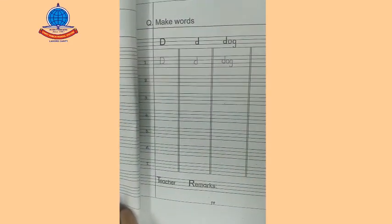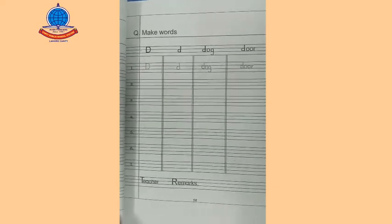Hope you understand my lecture. See you next time in the next video. Allah Hafiz.